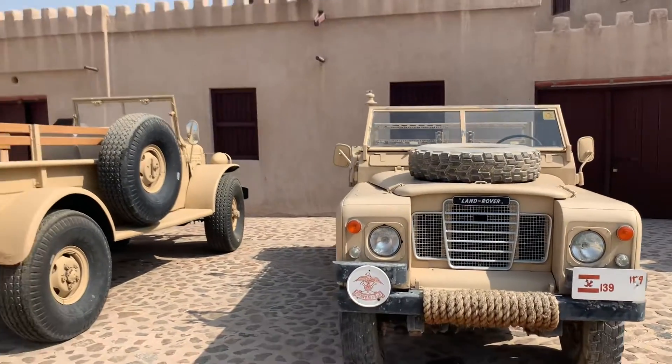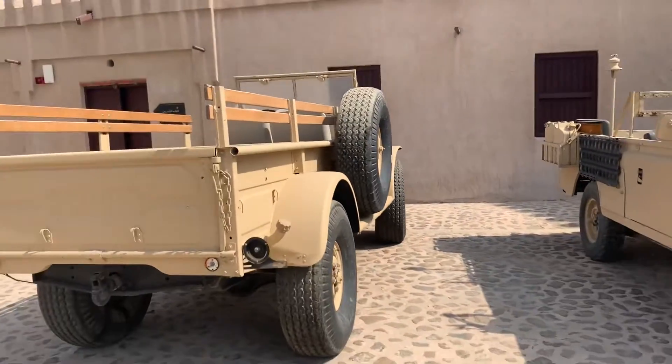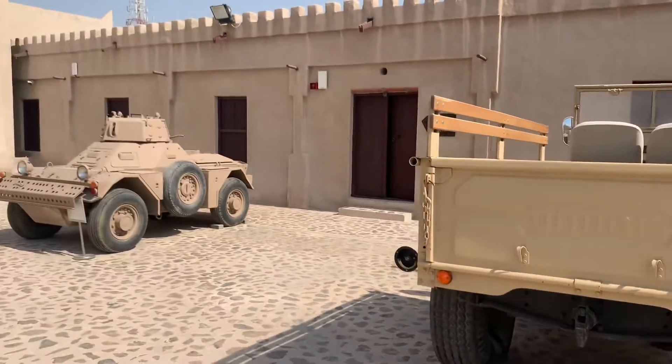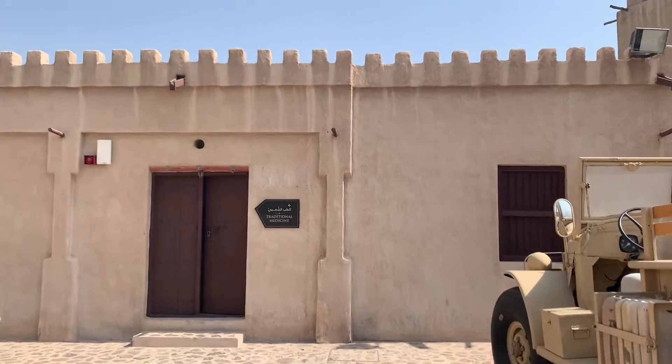This is the means of transportation in those days — this is the vehicle they had in those days, Land Rovers and all of that. And here is the traditional medicine section.